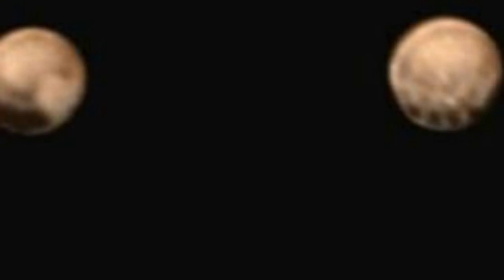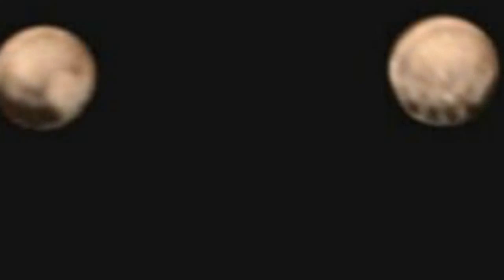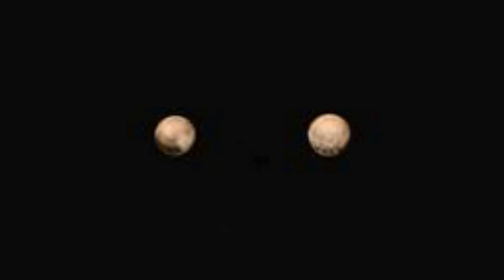"It's a real puzzle — we don't know what the spots are, and we can't wait to find out," said New Horizons principal investigator Alan Stern of the Southwest Research Institute Boulder, in a press release from the mission.